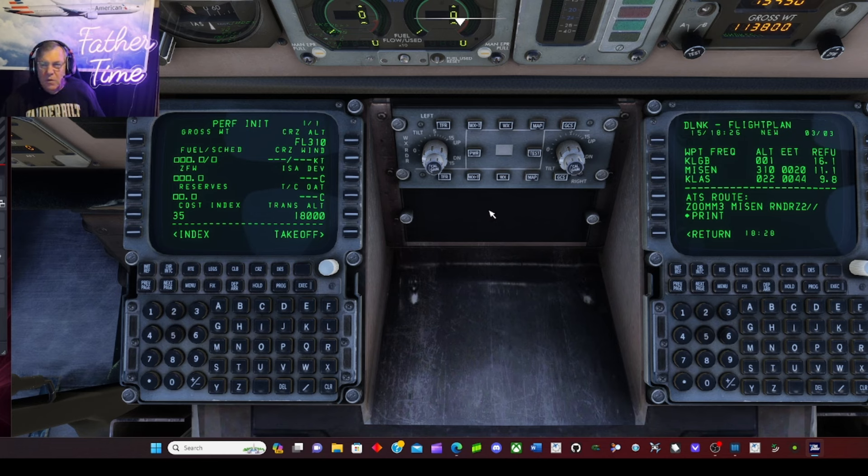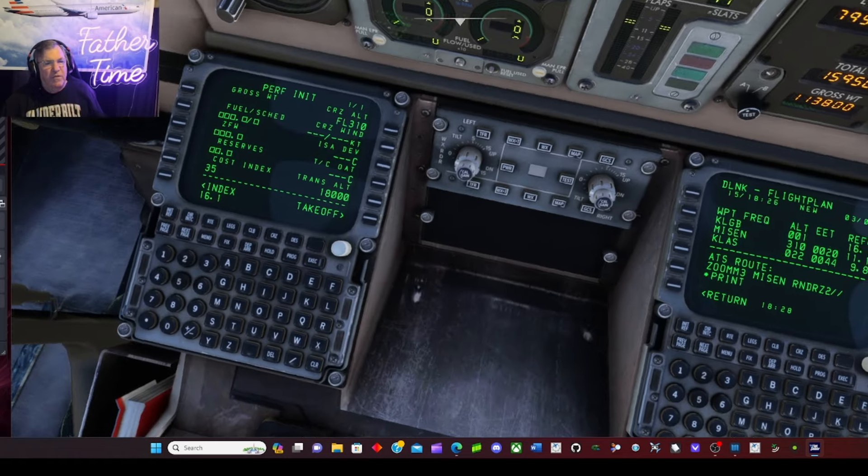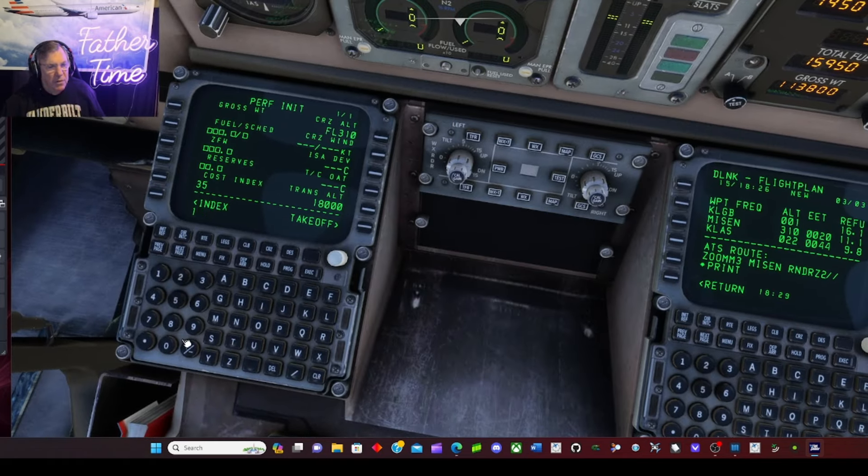Looking at zero fuel weight, going into SimBrief and it'll update. The FMS database is good — today is January 15th and it's good to January 25th. There are no IRSs to worry about aligning — entering KLGB position to make sure it's reasonable and it matches the GPS position. It's kind of nice you don't have to wait for IRS alignment.